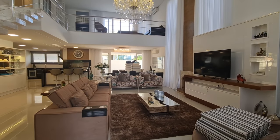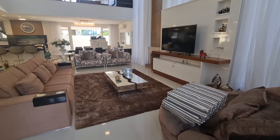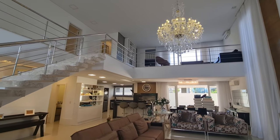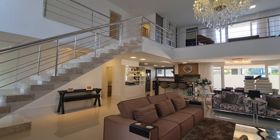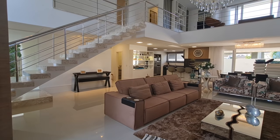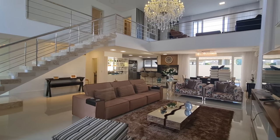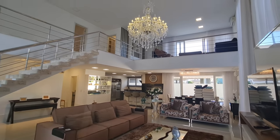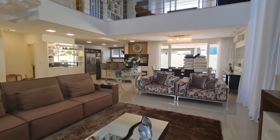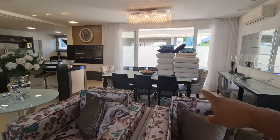Acabei de entrar aqui no living dela — ela já tem um living amplo com pé direito alto. Dá uma olhada nesse lustre! Ali a escada toda revestida em travertino. Olha só esse espaço, a casa dá uma sensação de amplitude de cara. Esse pé direito aqui tem uns 6 metros tranquilamente. Então aqui é o living, e ali onde estão as almofadas da piscina é a sala de jantar.